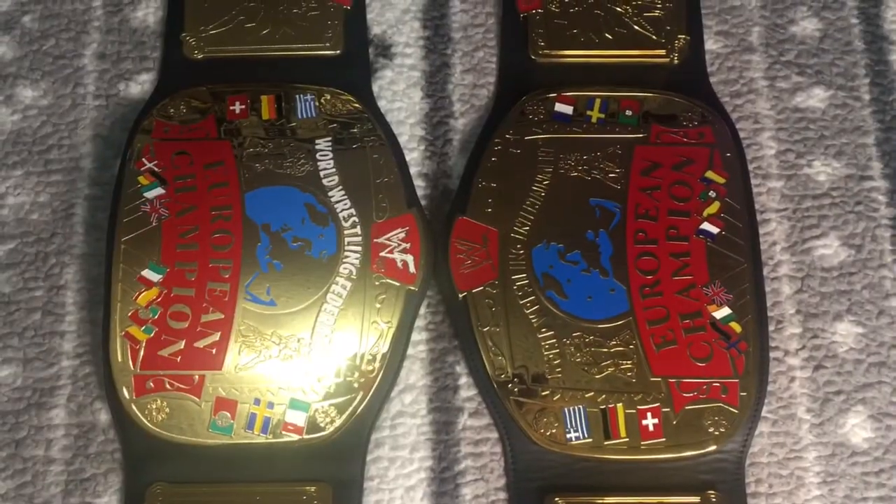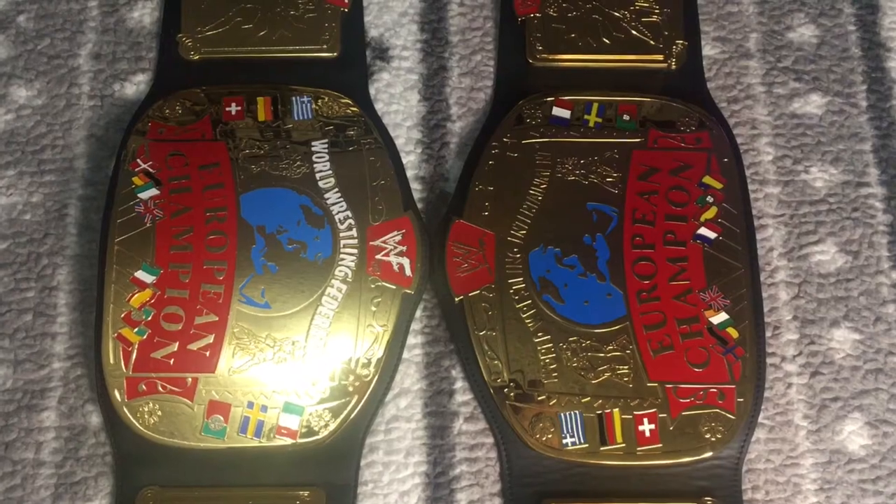Three, two, one — and just like that, there we go. Without any further ado, let's get into the comparison of the 2001 Figures Inc. WWF European and the 2019 to present WWE Shop European titles.